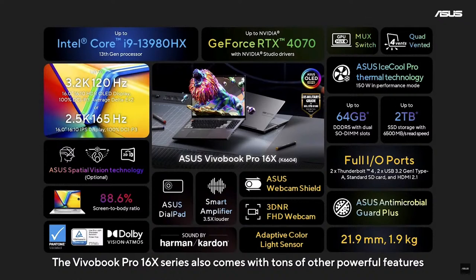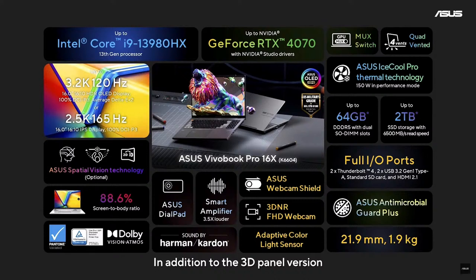The Vivobook Pro 16X series also comes with tons of other powerful features. In addition to the 3D panel version, there are also two other choices: the 3.2K 120Hz OLED panel and 2.5K 165Hz IPS panel. All panels are Pantone validated and the OLED panels are tested with an average Delta E of less than 2. This laptop also comes with Dolby Atmos and Vision for exceptional entertainment experiences. Plus, we include the innovative ASUS DialPad, dual Thunderbolt 4 ports, and the standard SD card reader for fast and instant connectivity.